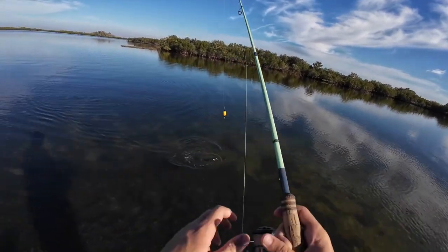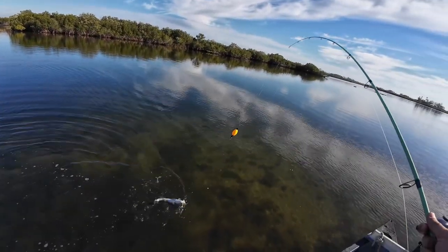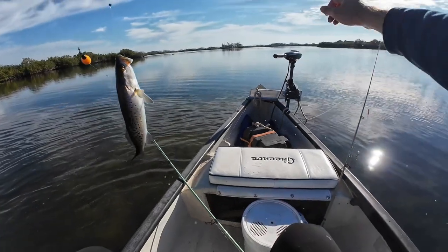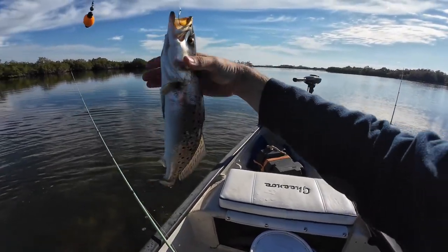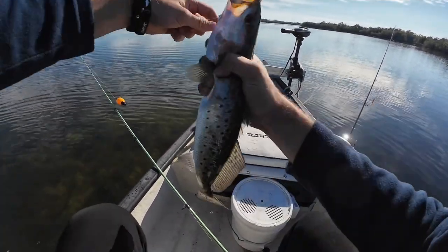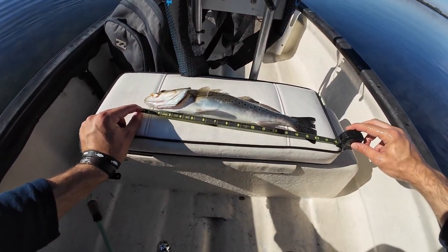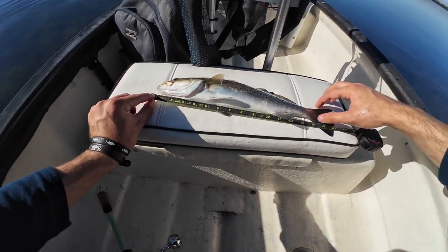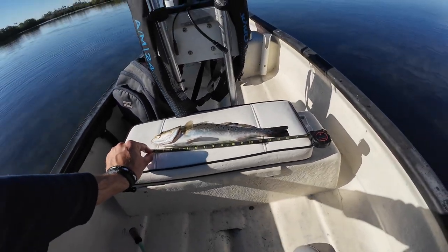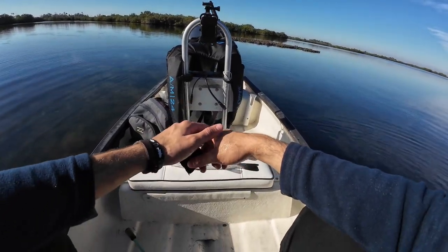I don't know if you guys could see that on camera — it hammered that shrimp, hit it super hard. Dang, that is a big, big trout. Let's get her in the boat. Oh man, that's a giant. I don't know if that's 20 inches, but that sure is close. Let's measure — from the chin all the way to the tail — that is easily a 17-inch trout. Slot is 15 to 19, so this guy is going to be perfect. I'll bleed him out and get another bait in the water.